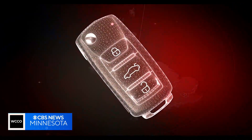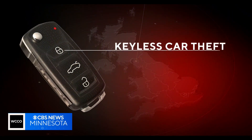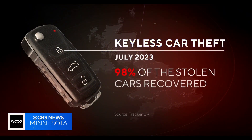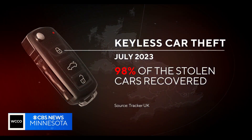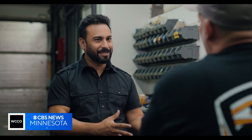Tracker UK's numbers show that keyless car theft reached an all-time high in July, accounting for 98% of all the stolen cars they recovered that month. Are manufacturers doing enough to protect cars from this type of theft? I don't think so, and I think a lot of them probably just aren't aware how easy these cars are to be stolen in the first place.